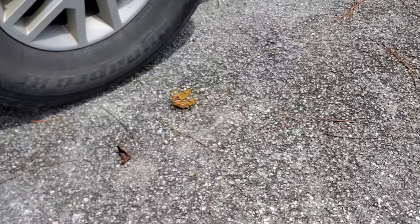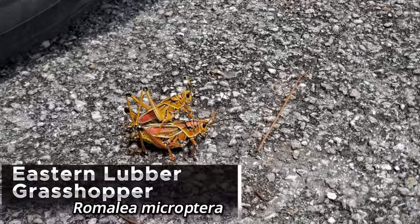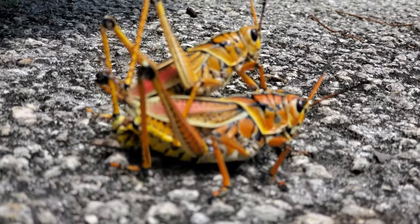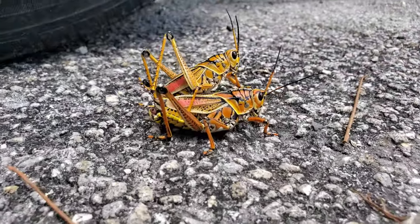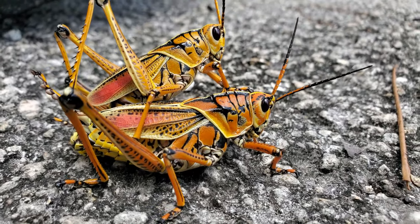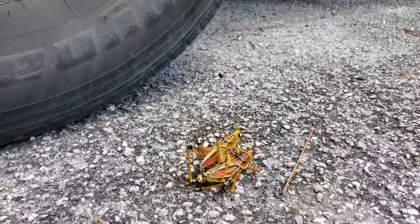Right by my truck there are two lubber grasshoppers that are mating. We'll let these two be and keep on going.